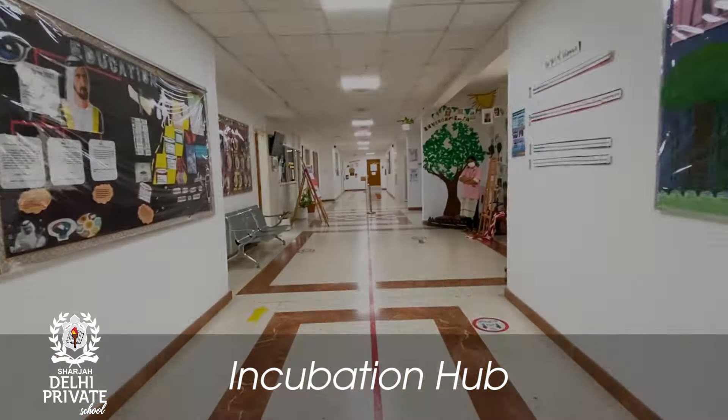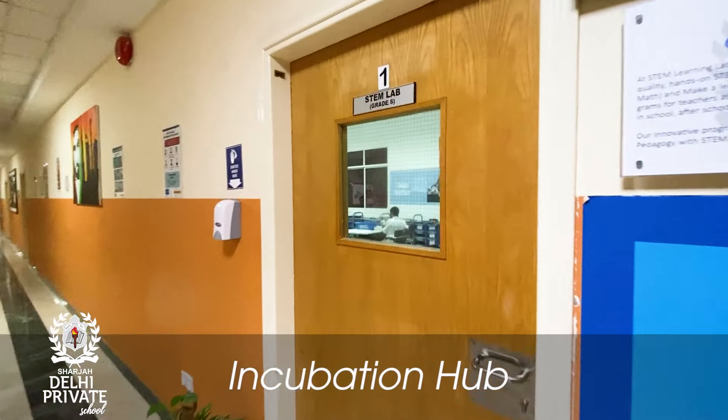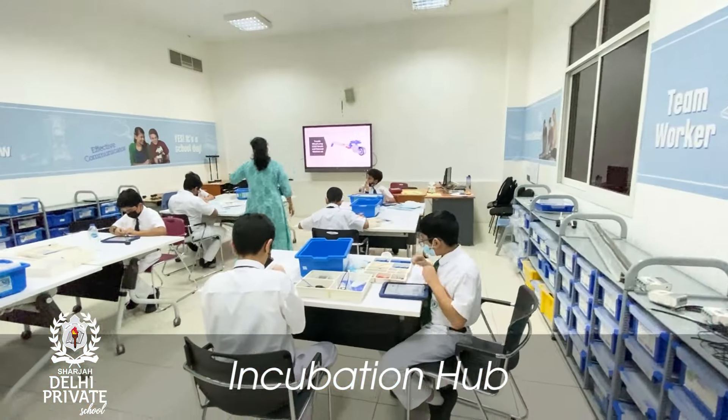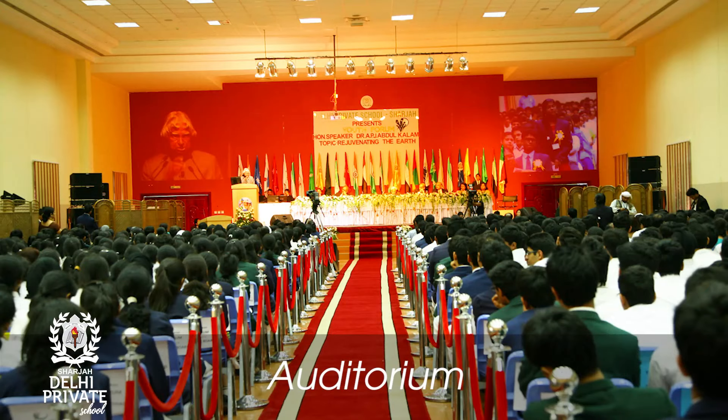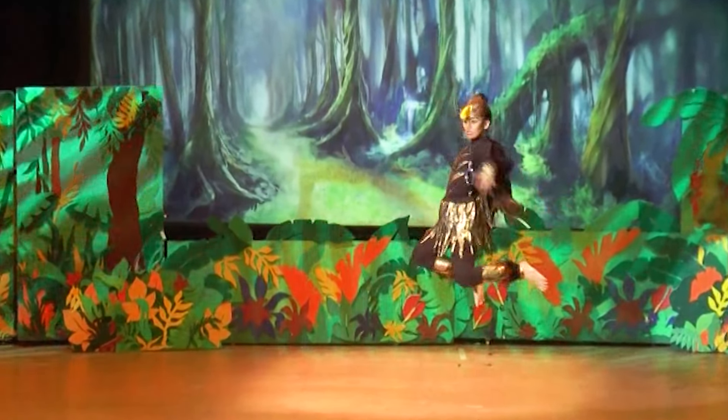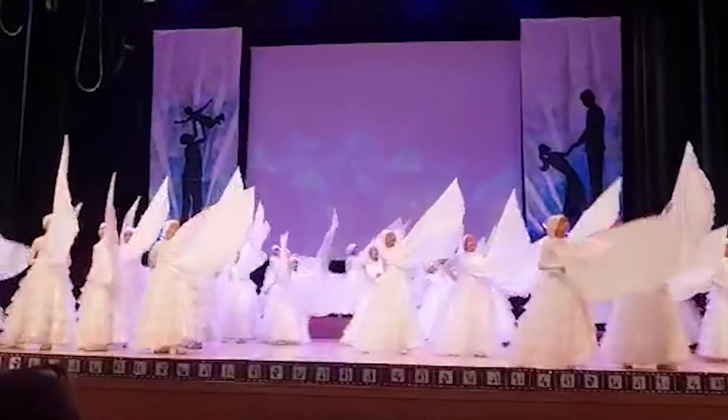Let me take you through these amazing corridors, where we are encouraged to think, innovate, and create. Here in this incubation hub, you will see students doing exactly that. And this is our school auditorium, where our assemblies take place along with school events and productions.